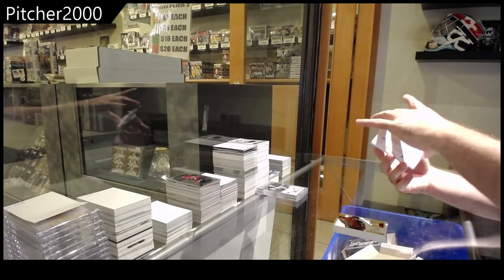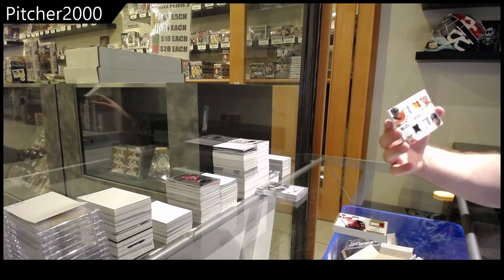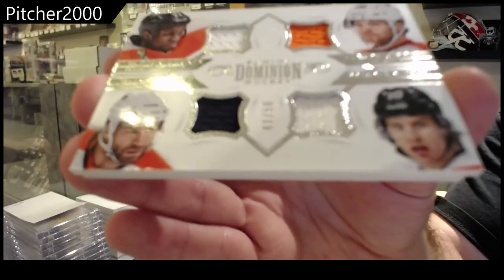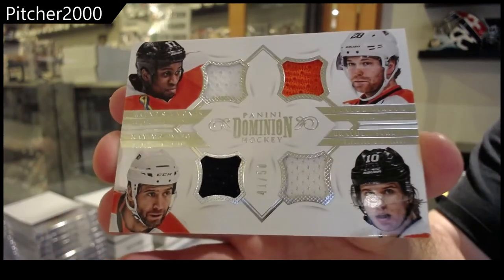Quad jersey number to 50, Simmons, Talbot, Shen, Giroux. Quad jersey number to 50.